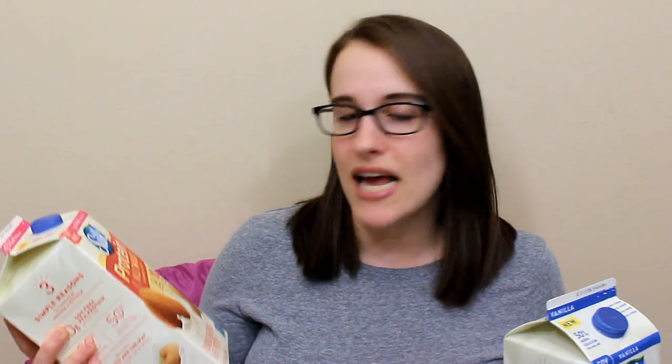It's almond and cashew based — almond, cashew, and pea protein. So like the Ripple, it is pea protein, but not pea protein only. Those are pea protein and sunflower oil as the main ingredients. I was super excited to try these for the same reason as the Ripple — kind of an alternative to soy in terms of a higher protein milk, similar to cow's milk.